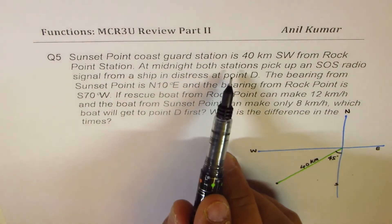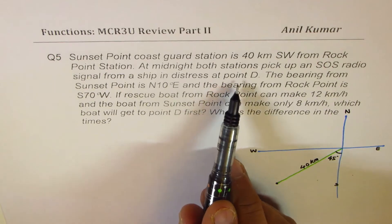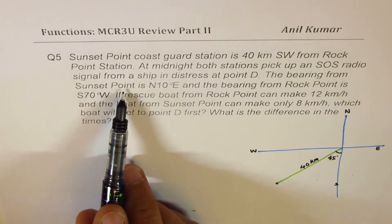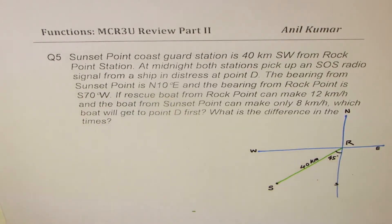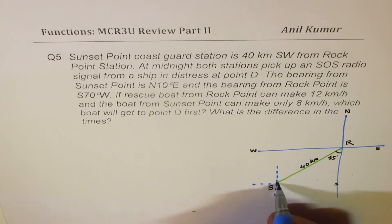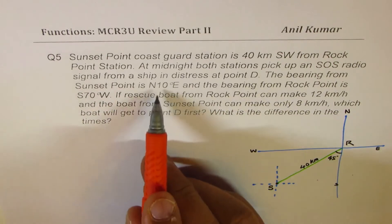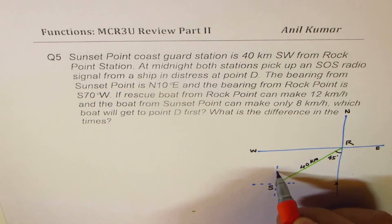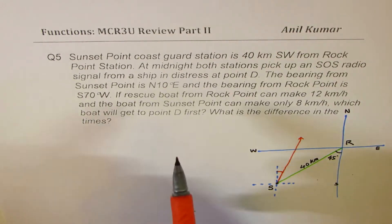Now at midnight, both stations pick up an SOS radio signal from a ship in distress at point D. The bearing from Sunset Point — we'll call this S for Sunset Point and R for Rock Point — is north 10 degrees east. So when we say north 10 degrees east, we read 10 degrees east from north, so it is somewhere in this direction.